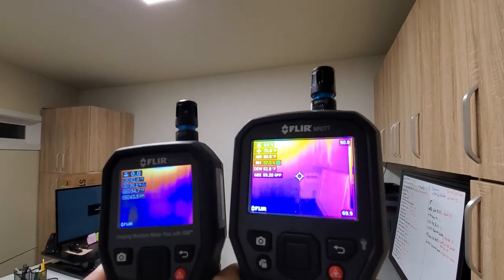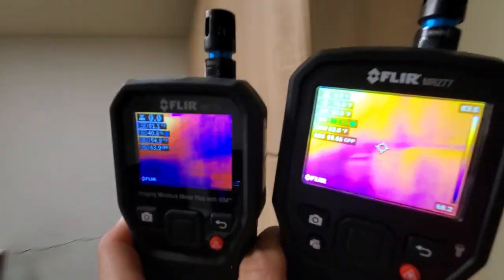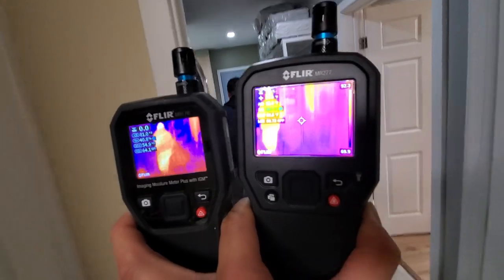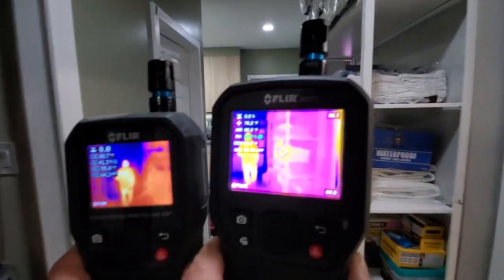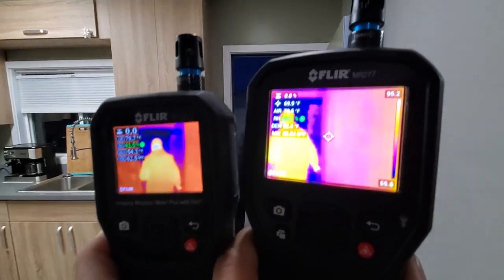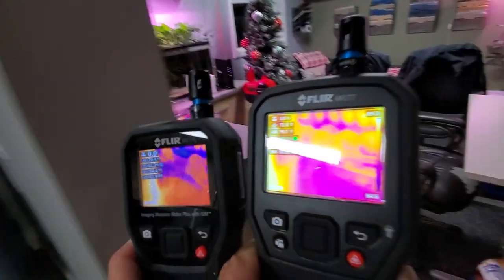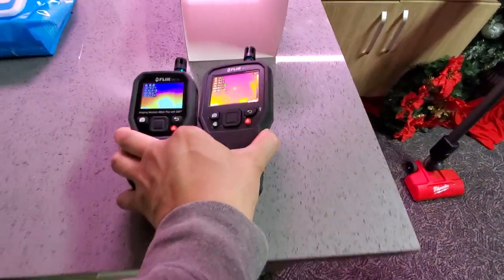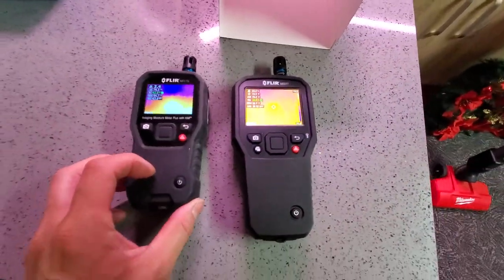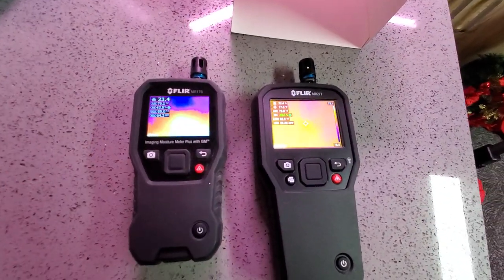If you guys are thinking about getting this one, the only thing I don't like about it — there's nice thermal imaging on a person, that's the difference right there. Another big difference on this is the size. This thing is ginormous compared to the MR176.